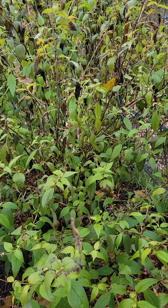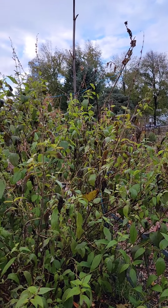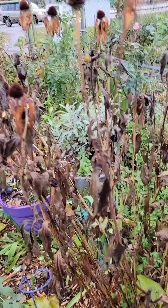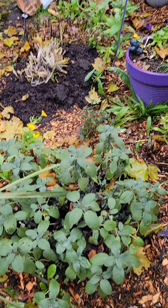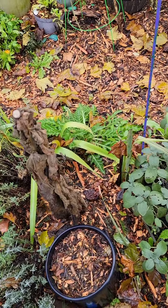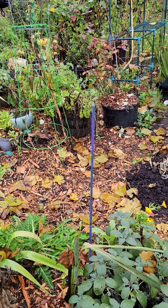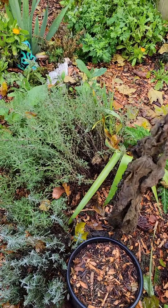I'm kind of wondering if I could cut back all these heads and maybe get some more flowers — nah, I'll probably cut it way short. Here's the echinacea. Sage, some poppy. Some more poppy, and mullein, and lavender.